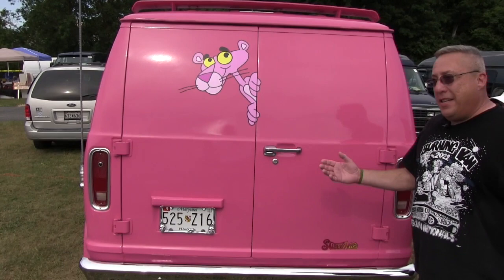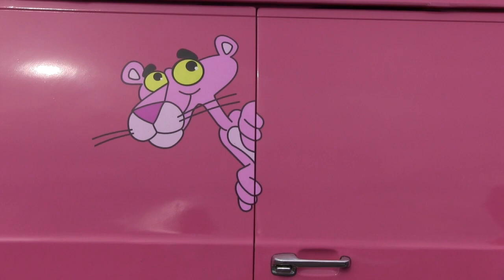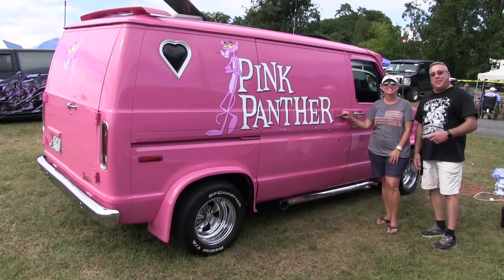The back graphic I thought up, found it on the internet, and sent it over to our graphic folks. They put it together and we just love it. He's peeking out at everybody — you wouldn't believe how many people pull up and I can see them in my mirror taking pictures. Such a fun van.